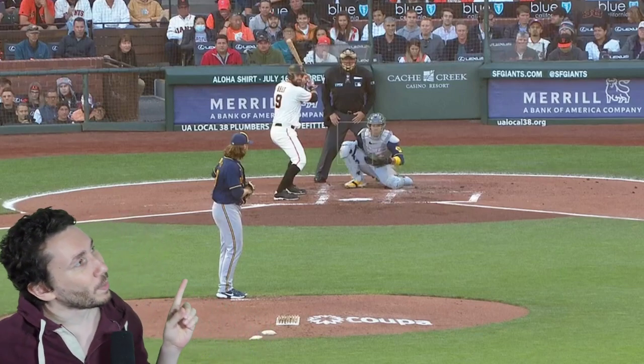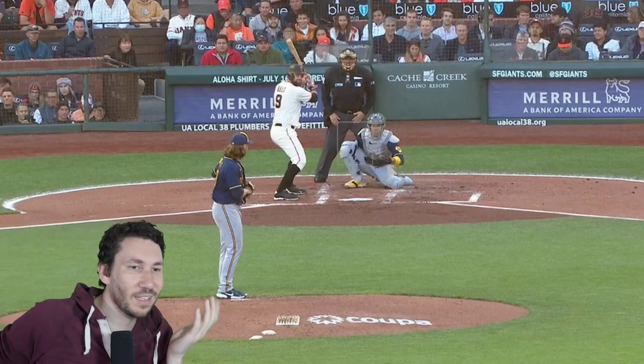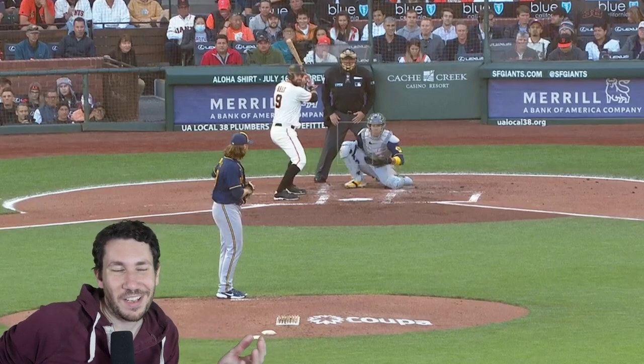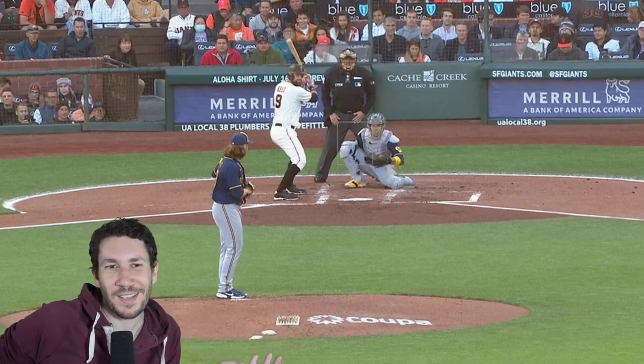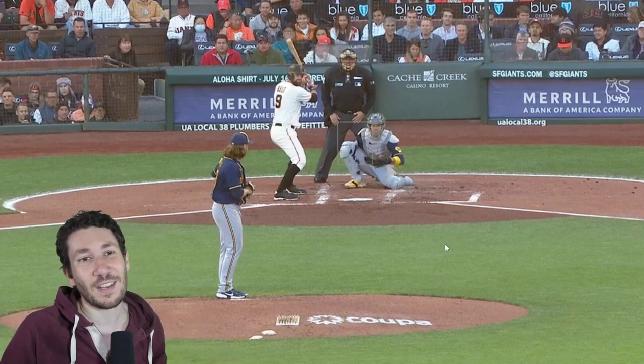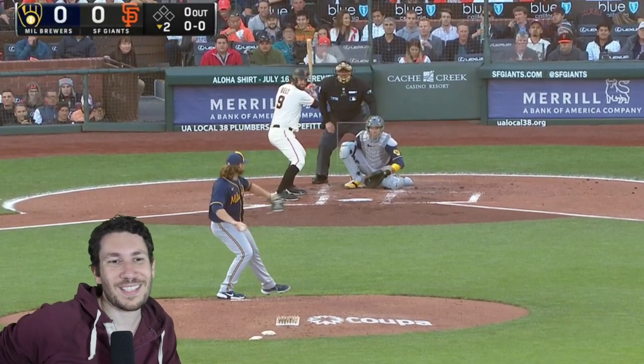We're going to talk about Corbin Burnes, and I'm surprised I haven't done it yet. He is just — I think it's too easy. We just know how good he is, and there's not much else to say. But I haven't watched him with you guys, and we've got to do that. We're going to watch the second inning here against the Giants. It should be a very quick one, and we'll just watch him dissect this offense.